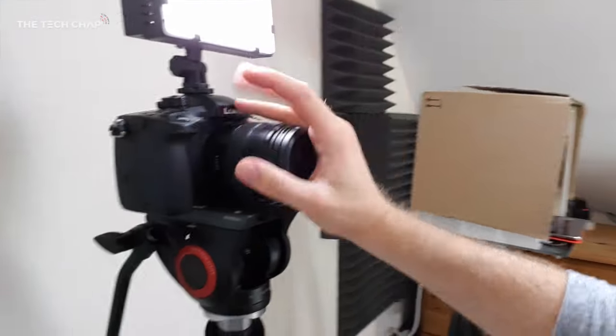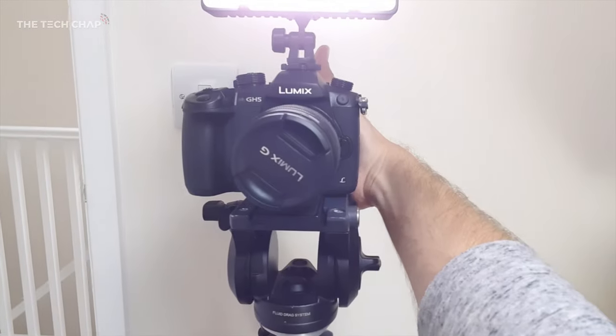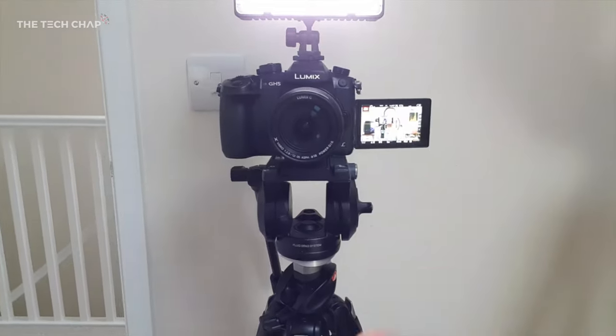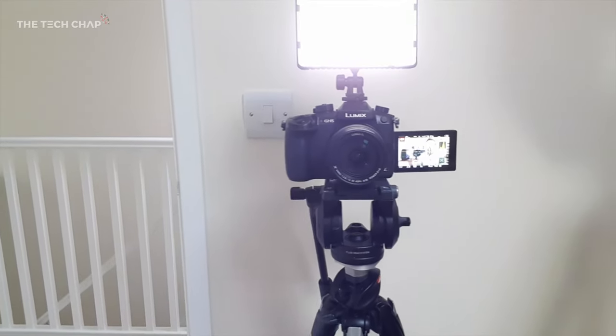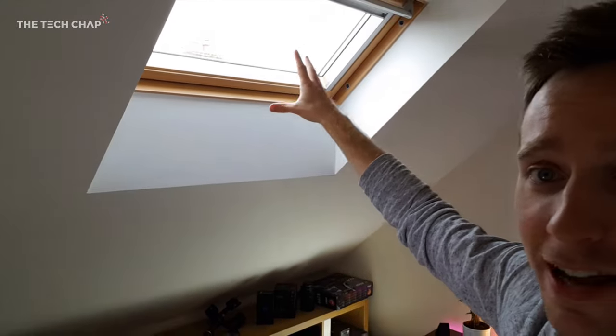Finally, onto the camera — we've got the Panasonic GH5 here, a little lamp, and the best bit is you can articulate the screen. I can connect my phone over Wi-Fi using the app so I can focus remotely when I'm sat over at the desk. Generally the GH5 is a great camera. As for lighting, there's a skylight here which is a bit annoying because it makes my face really bright when I'm directly in it. I also usually close the blinds on that one because it's a bit distracting in the background.